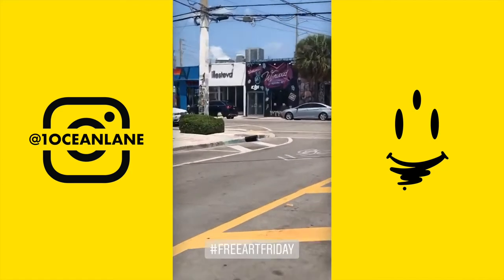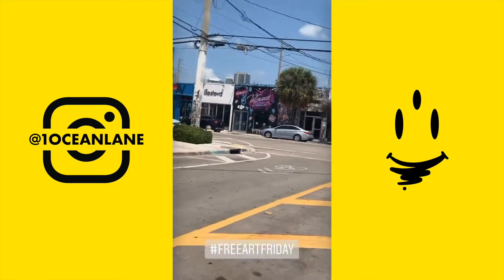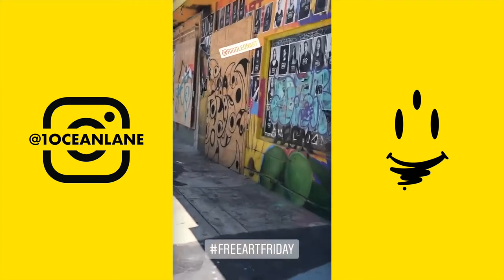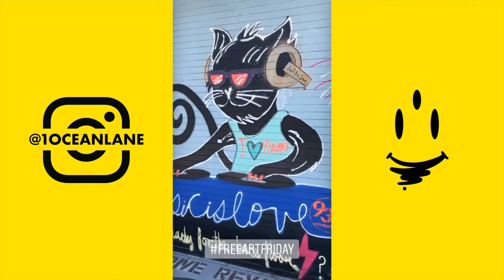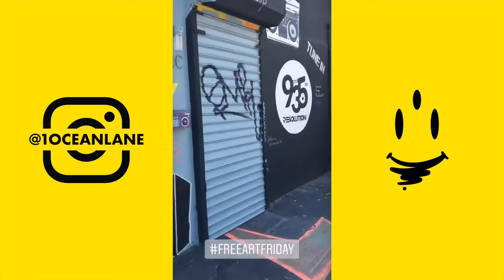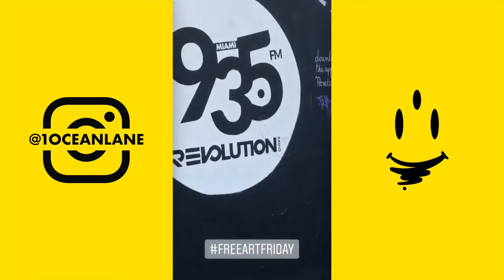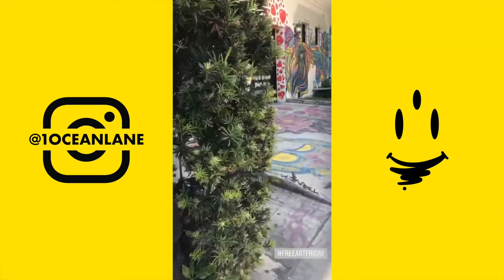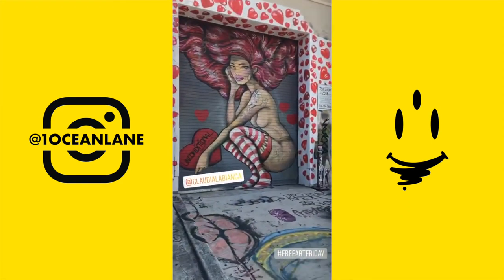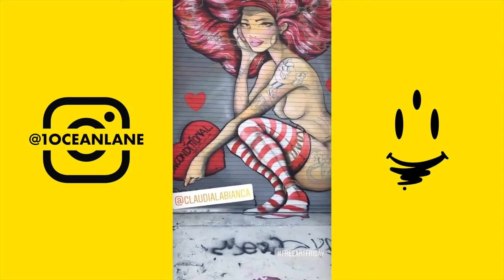And it begins. You see DJI? Shout out to Rego. Hello Kitty. 935 Revolution. I had to. I keep coming back to this piece by Claudio — it's awesome.